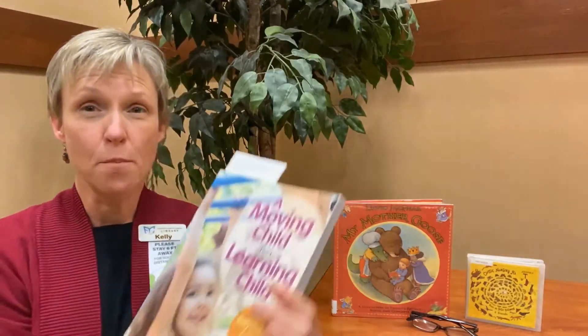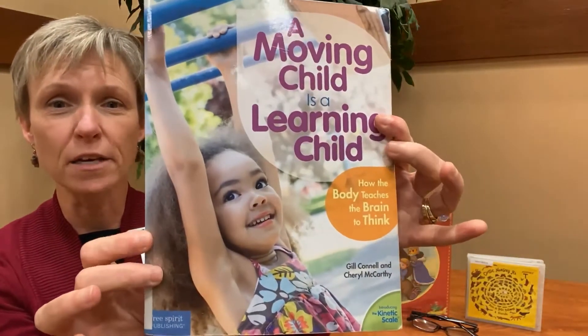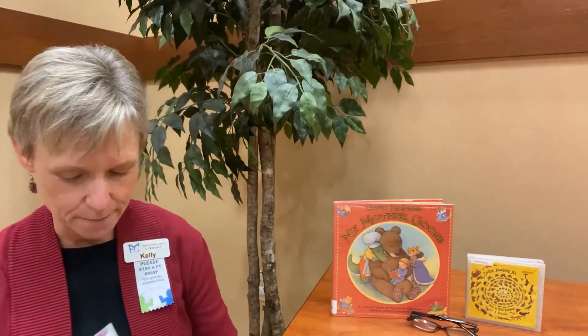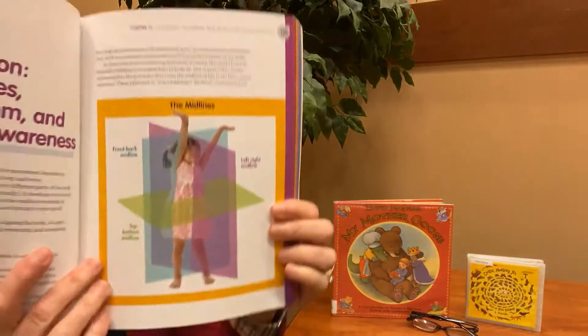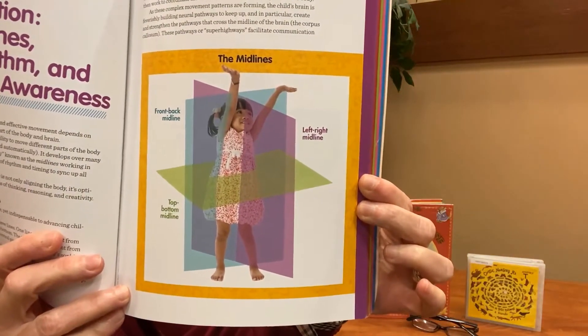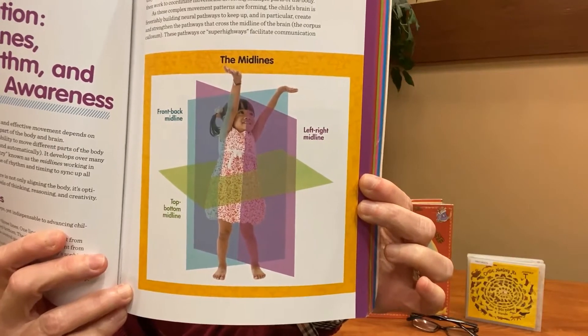This book, A Moving Child is a Learning Child by Gil Connell and Cheryl McCarthy, has the best picture of the midlines that I have seen. It shows both the right and left midline, the top and bottom midline, and the front and back midline.